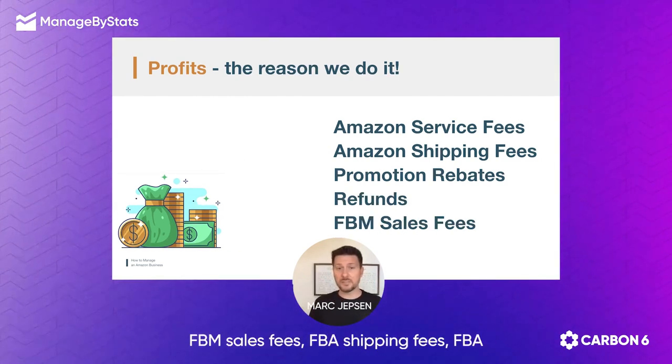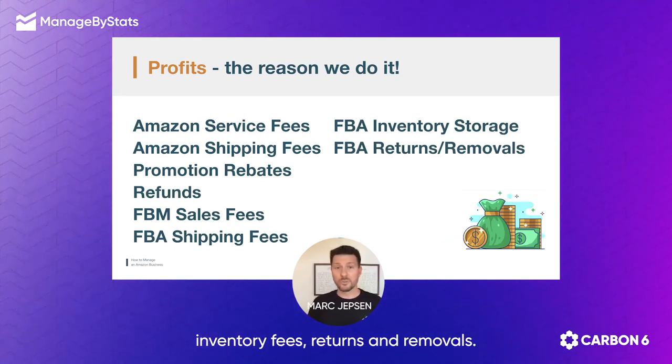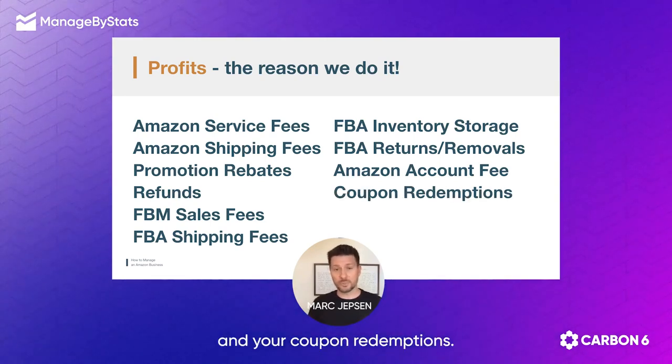FBM sales fees, FBA shipping fees, FBA inventory fees, returns and removals, your seller account fee, and your coupon redemptions.